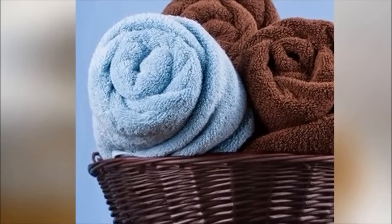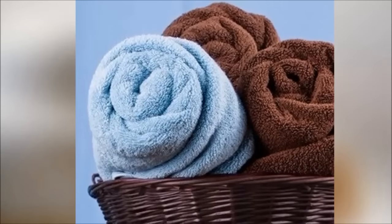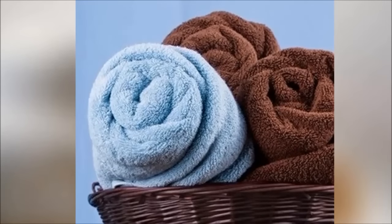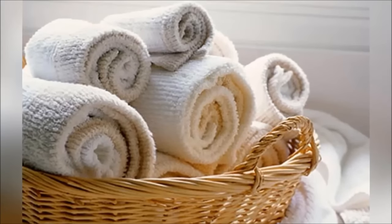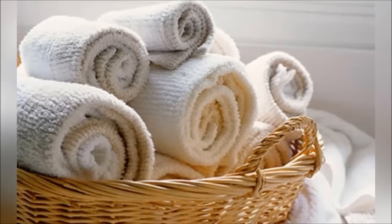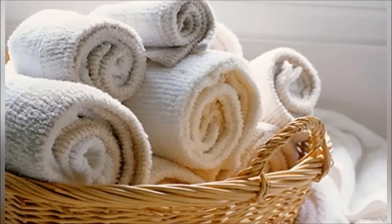13. Roll your towels — don't fold them. It's an old packing trick: rolling clothes helps you fit more of them in a suitcase. The same thing goes with towels. When you roll them instead of folding them, you can fit more of them in the same amount of space. It'll also make your bathroom feel more like a spa.